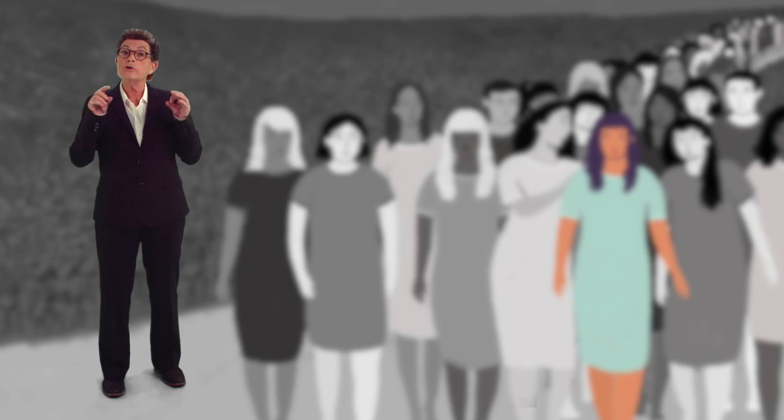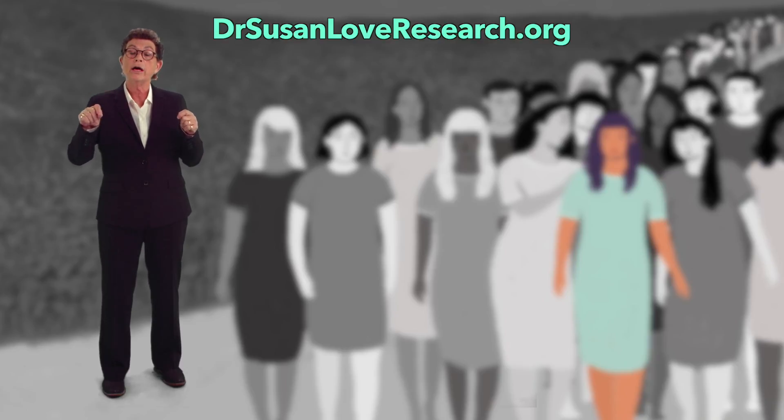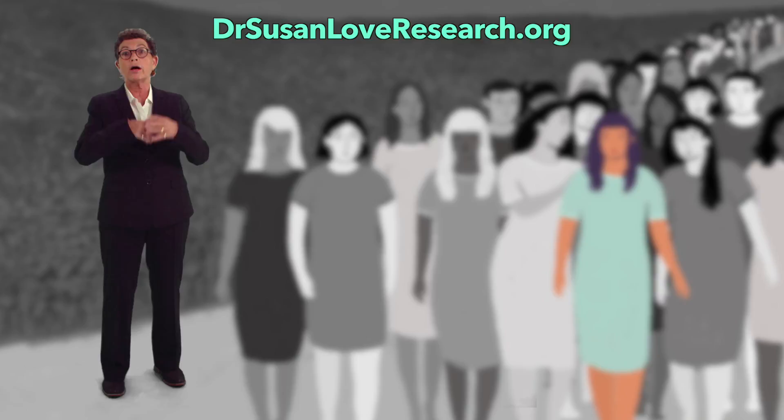Our mission at the Dr. Susan Love Research Foundation is a future without breast cancer, and we do this through innovative research into the cause and prevention of the disease. You can join us at DrSusanLoveResearch.org to participate in or help fund our research, because together — and it's going to take all of us — we can be the generation that ends breast cancer.